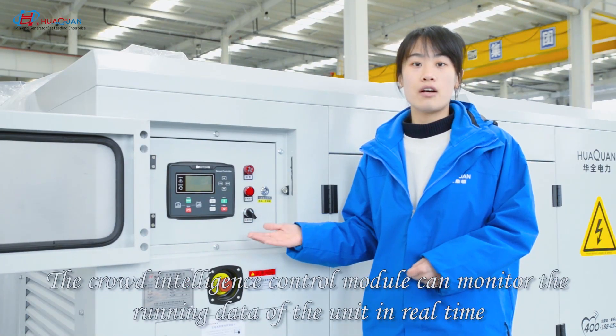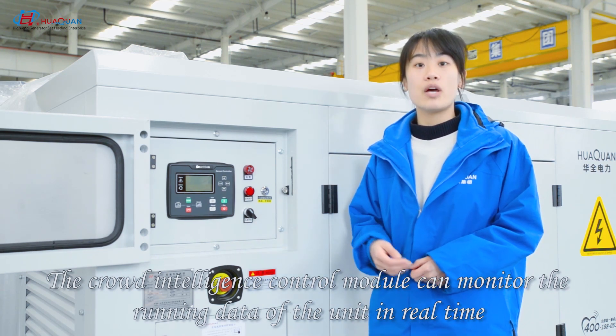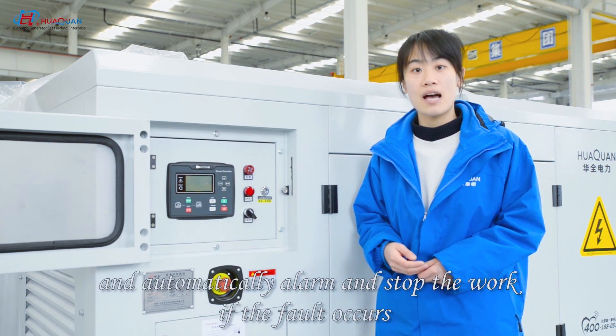The cloud-based indigenous control model can monitor the running data of the unit in real-time and automatically align and stop the work.